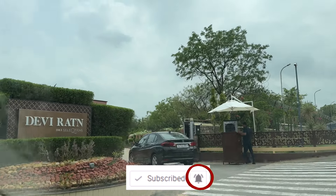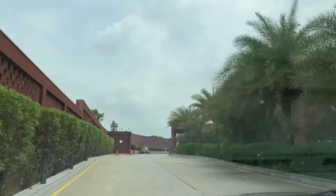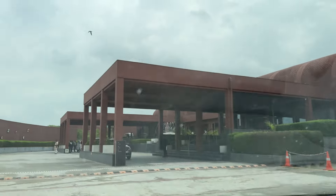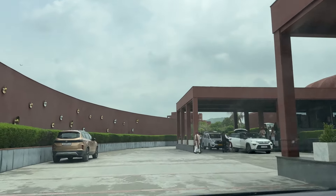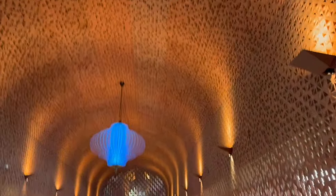This is the entry for Devyratna. Now we are checking in here and I will show you the whole hotel. We are in the lobby area. It is so nice — this is a beautiful lobby area, look how beautiful it looks up here.